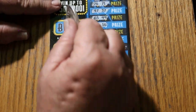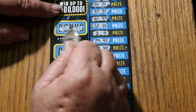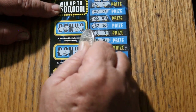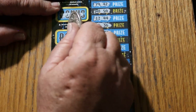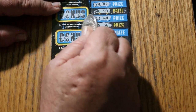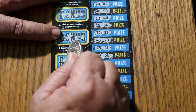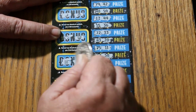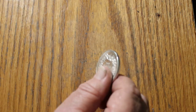Bonuses for ticket 11: for 50, horseshoe and wishbone. For 100, a banana and grapes. For 250, a heart and a crown. And for 500, a safe and a money bag. No matches.